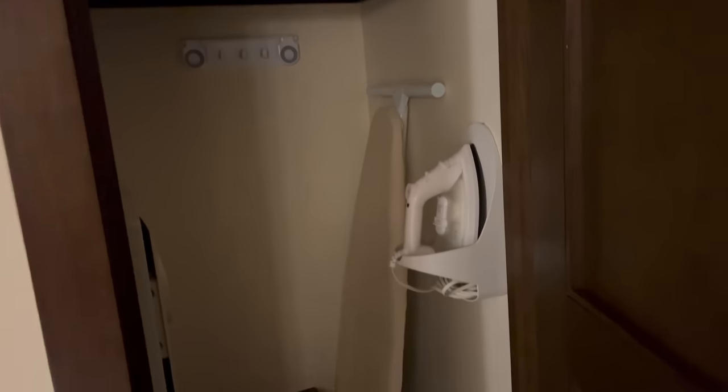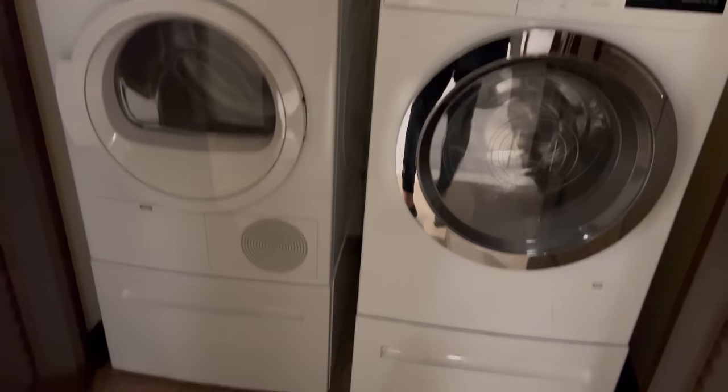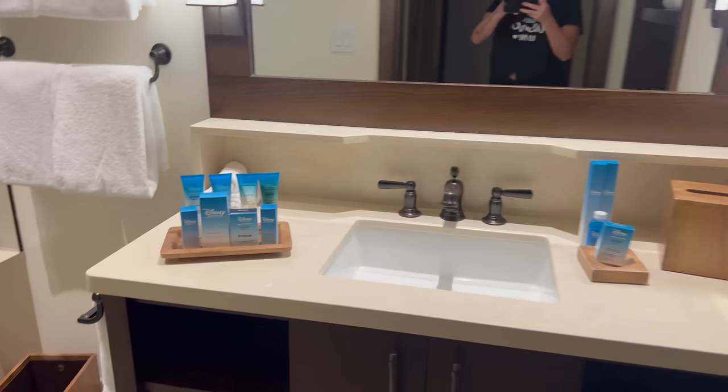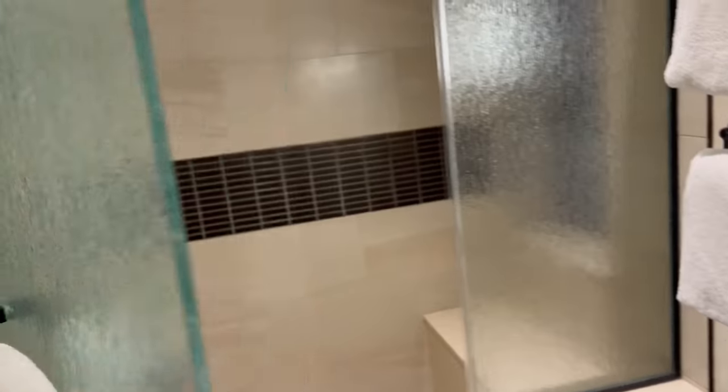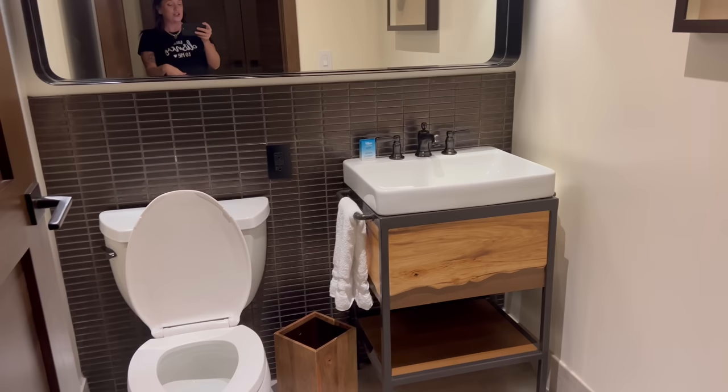And in here you have just some more storage, ironing board, iron, safe. And there's a full washer and dryer — so if you guys are here for more than one night and you really need to do some laundry, you can. A second shower with its own bathroom — more H2O stuff. I actually prefer it with the closed door opposed to the curtain; it definitely reminds me of the showers over at the Polynesian. Right next to that is just a toilet and another sink for your guests.